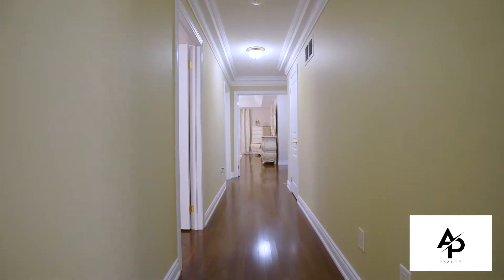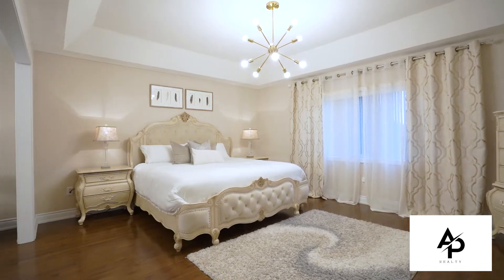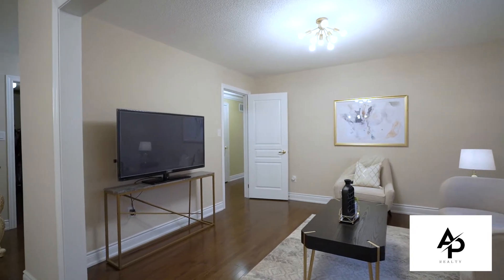This exceptional layout includes 4 large bedrooms and a sitting area for the primary bedroom, which could easily convert into a 5th bedroom if needed, or be used as a private sitting area to relax after a long day.